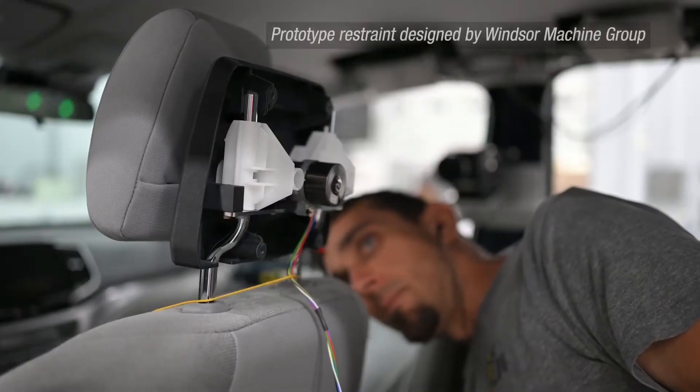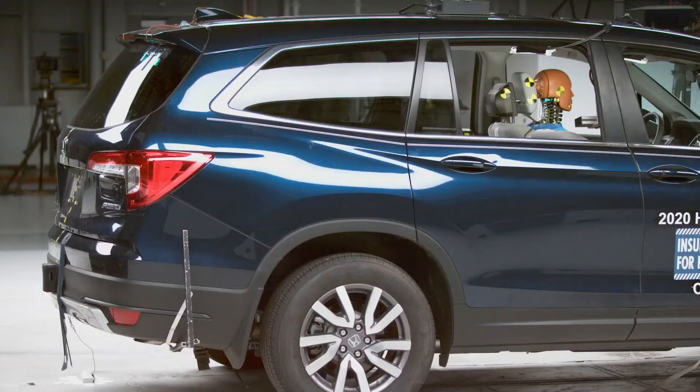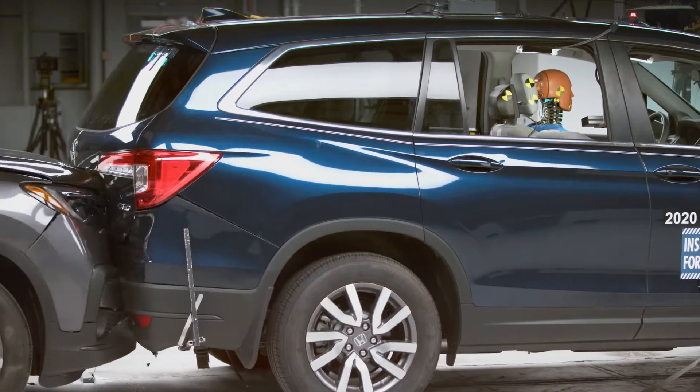This design, however, is unique because it uses rear-facing sensors to activate the head restraint prior to the crash.